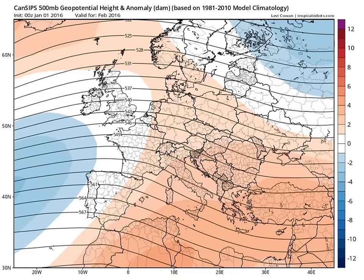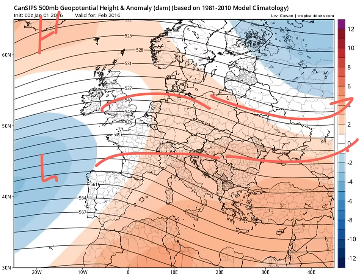I mentioned the CanSips model — the Canadian — that's just been released. This is its forecast for February. Notice it's trying to build heights up towards the north, keeps the low normal heights down towards the south, and puts a ridge across Europe with a trough out towards the west. The result of that is again to bring the jet further south, bringing a tendency towards cooler conditions across Scotland. Still no hints of winter, but certainly a cooler month.